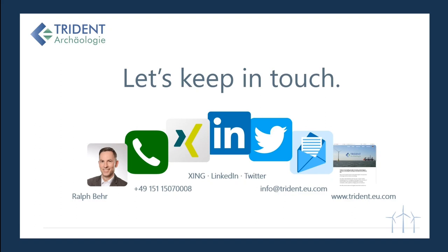More information can be found on our website at trident.eu.com. Thank you for taking the time and watching this introduction. I hope I was able to provide some useful information. If there are any questions left, please don't hesitate to contact me. Thank you again and goodbye.